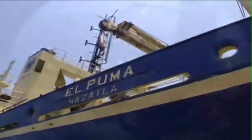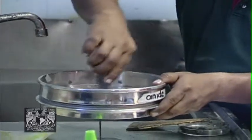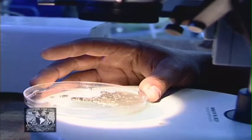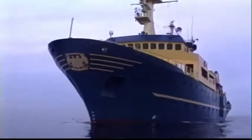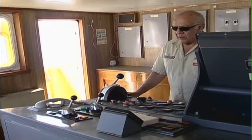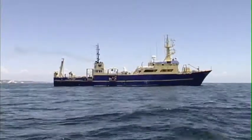¿Qué es el buque oceanográfico? A nivel nacional ha sido verdaderamente importante desde que México reclama la zona económica exclusiva. Ha sido necesario que nuestro país tenga un buque como este para estudiar nuestros mares que estamos reclamando en esta zona económica exclusiva, para conocerlo, para ver nuestro potencial de recursos naturales, para aprovecharlos y conservarlos.